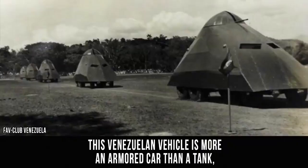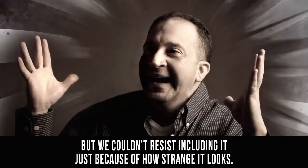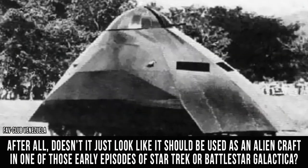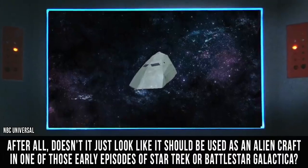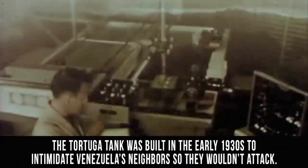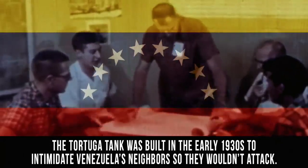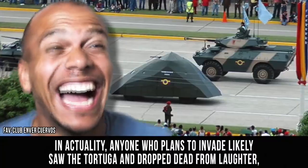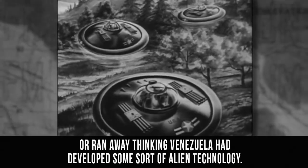Tortuga. This Venezuelan vehicle is more of an armored car than a tank, but we couldn't resist including it just because of how strange it looks. After all, doesn't it just look like it should be used as an alien craft in one of those early episodes of Star Trek or Battlestar Galactica? The Tortuga tank was built in the early 1930s to intimidate Venezuela's neighbors so they wouldn't attack. In actuality, anyone who plans to invade likely saw the Tortuga and dropped dead from laughter, or ran away thinking Venezuela had developed some sort of alien technology.